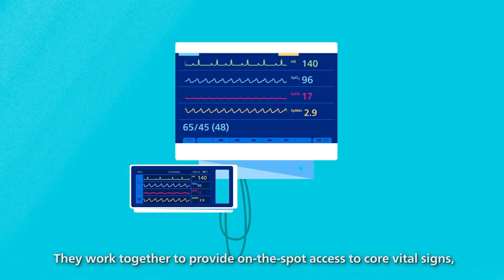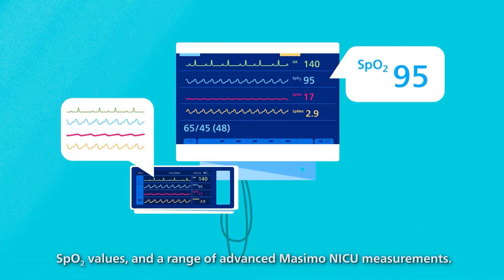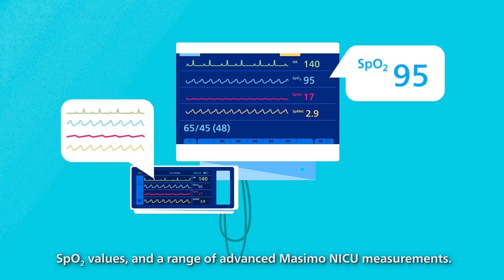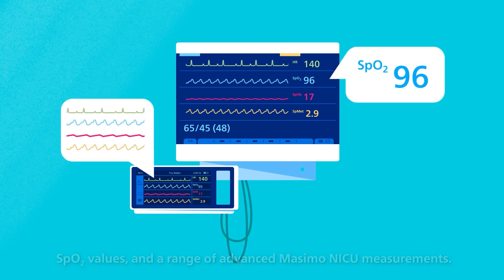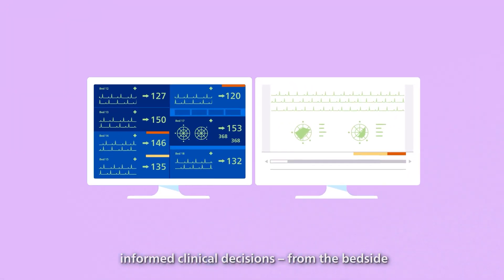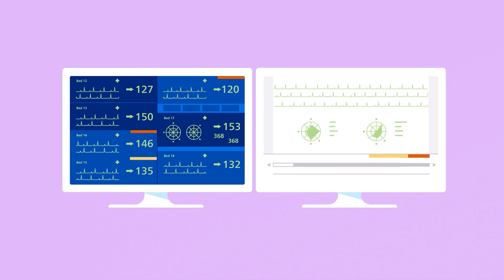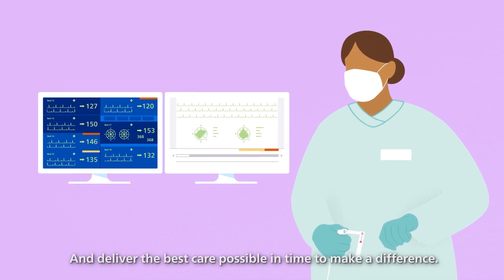They work together to provide on-the-spot access to core vital signs, SpO2 values, and a range of advanced Masimo NICU measurements, so you have the detailed data to make fast, informed clinical decisions from the bedside or Philips Patient Information Center IX.